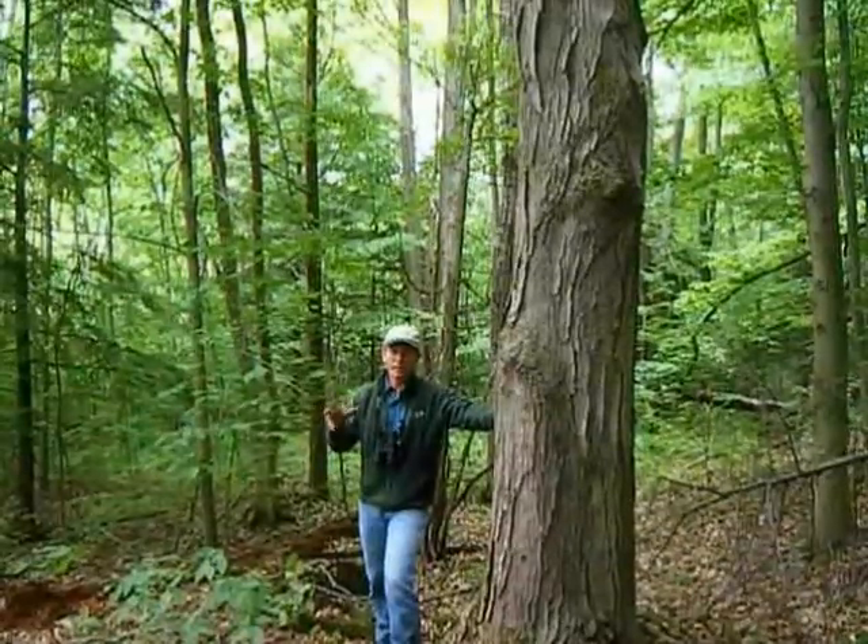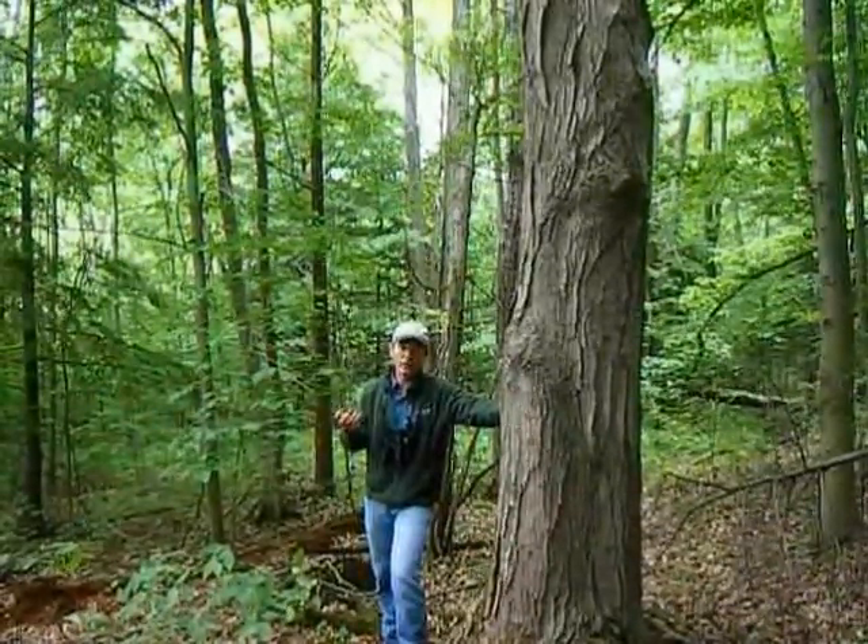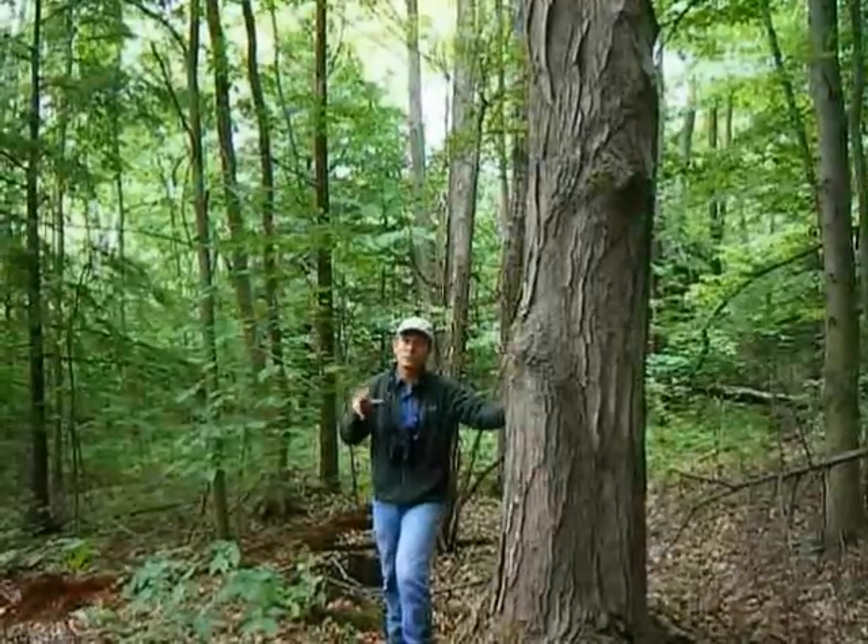Happy Valley Forest is a large, intact, unbroken tract of forest, which is really tremendous, but it also has some old-growth elements and some areas that are much older than others.